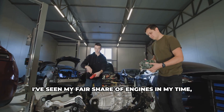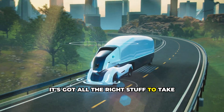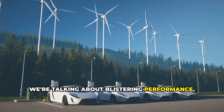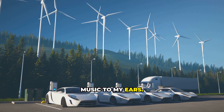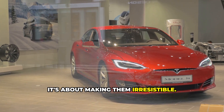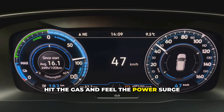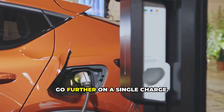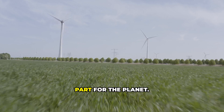I've seen my fair share of engines in my time, and let me tell you, this one's special. It's got all the right stuff to take electric vehicles to the next level — blistering performance, impressive range, and a commitment to sustainability. This isn't just about making EVs better, it's about making them irresistible. It's about that feeling when you hit the gas and feel the power surge through you, the freedom of knowing you can go further on a single charge, and knowing you're doing your part for the planet.